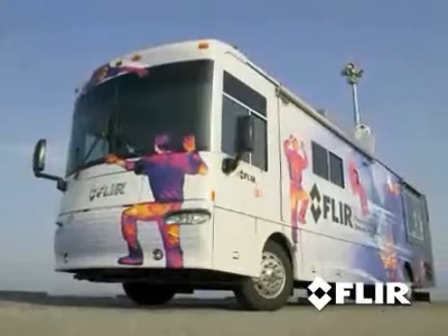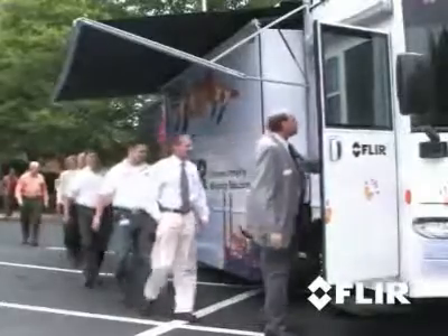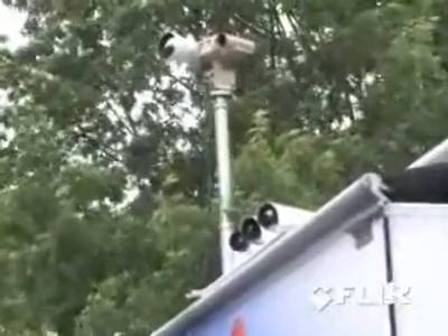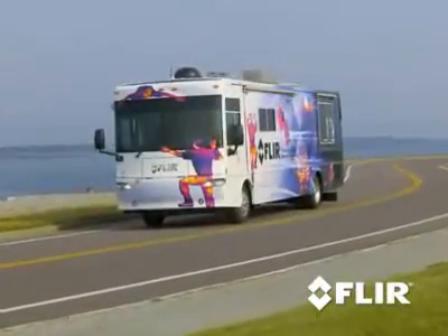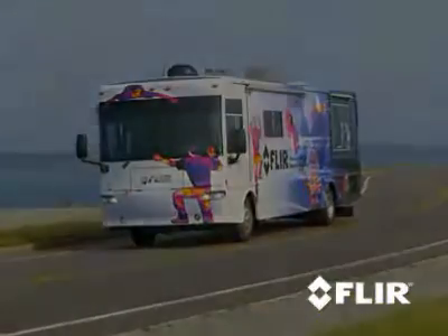That's where FLIR's Mobile Training Unit comes in. FLIR's Mobile Training Unit is a comfortable, high-tech classroom on wheels. Packed with short-range and long-range thermal cameras, the MTU comes to you so you can try the latest in thermal technology without having to lift a finger.